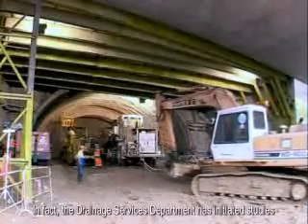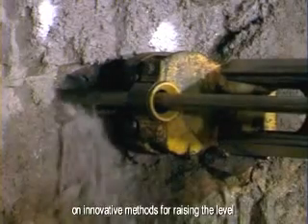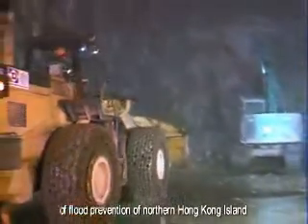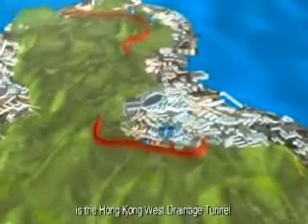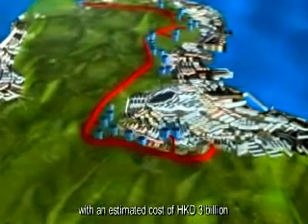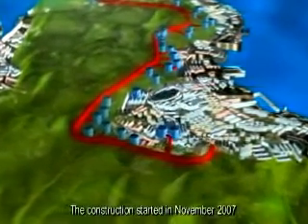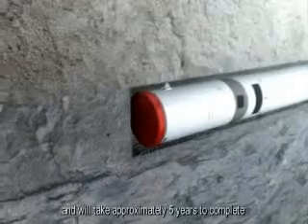The Drainage Services Department has initiated studies on innovative methods for raising the level of flood prevention of northern Hong Kong Island. One of the major flood prevention projects is the Hong Kong West Drainage Tunnel, with an estimated cost of 3 billion Hong Kong dollars. The construction started in November 2007 and will take approximately five years to complete.